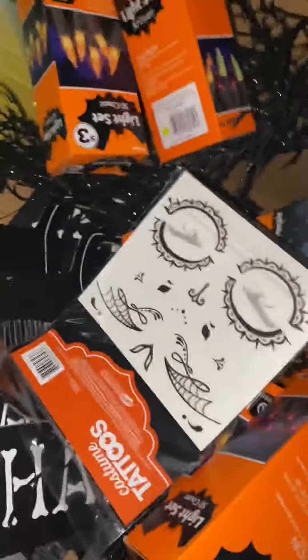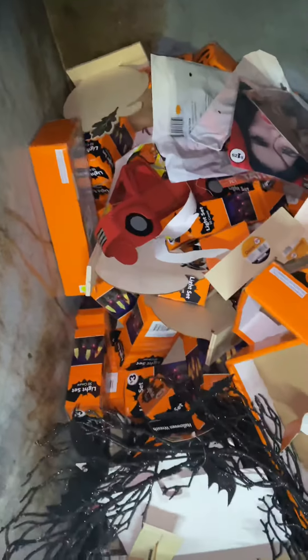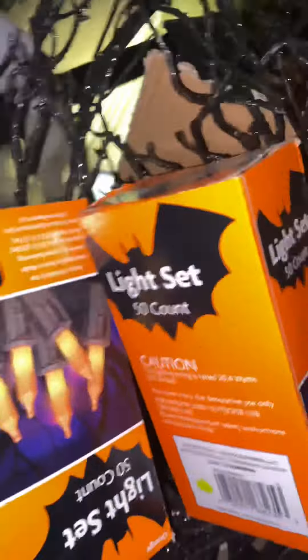Hey you guys, I'm at this Family Dollar — oh my gosh, look at all this stuff! I'm constantly just pulling things — look at all them lights. All the way down the whole store, there's so much stuff. I'm trying to get as much as I can out of here. I just want to show y'all what it looks like — it's all the way down, it's crazy.